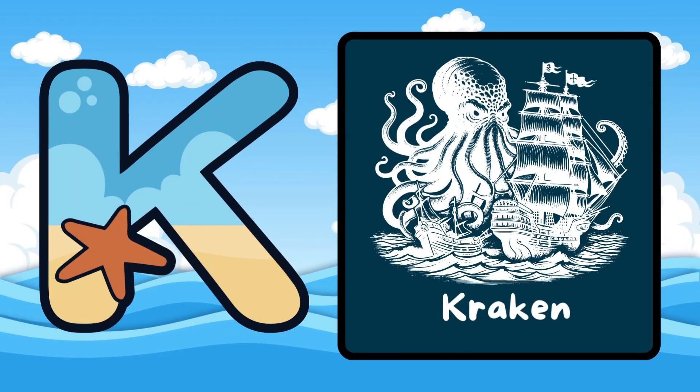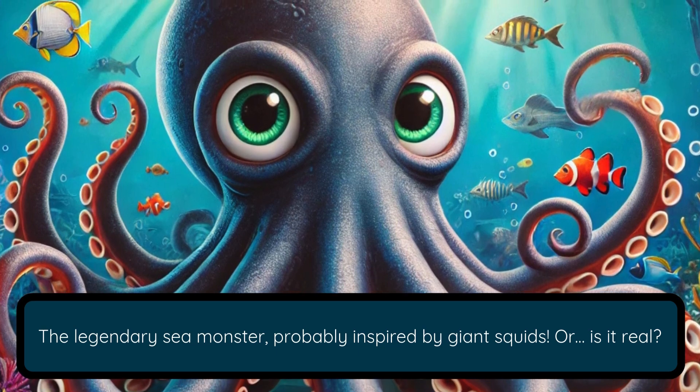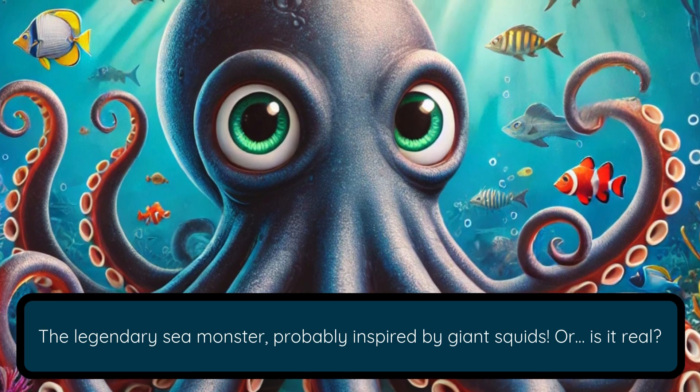K is for Kraken. The legendary sea monster, probably inspired by giant squids — or is it real?